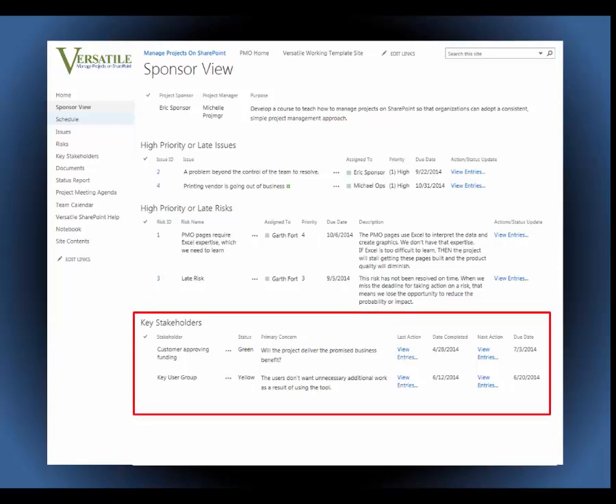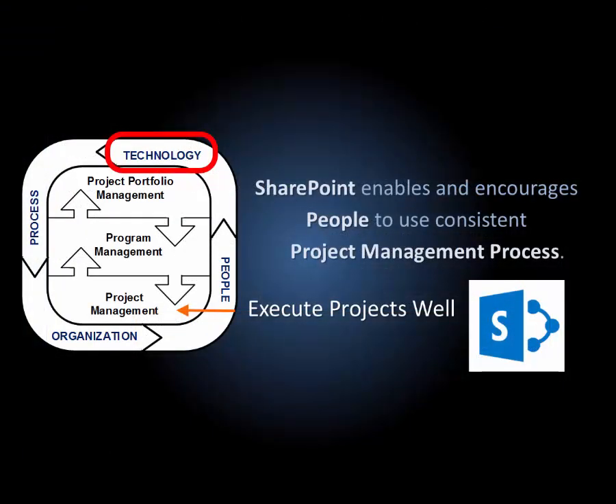We've applied the same structure to monitoring communication with key stakeholders that we apply to issues and risks. You can see that Versatile can show your organization how to use SharePoint 2013 to promote consistent, effective project management practices.